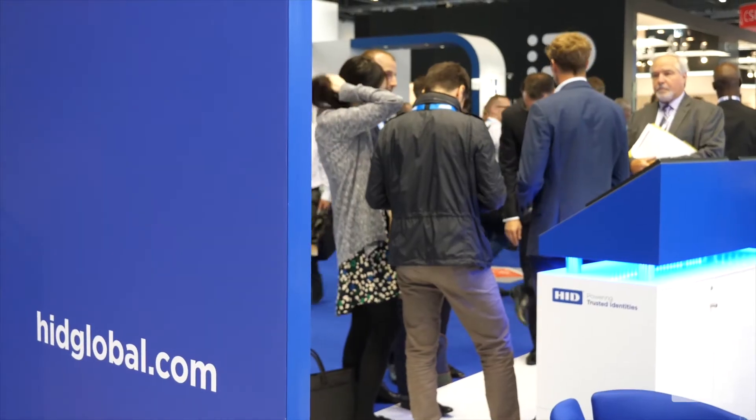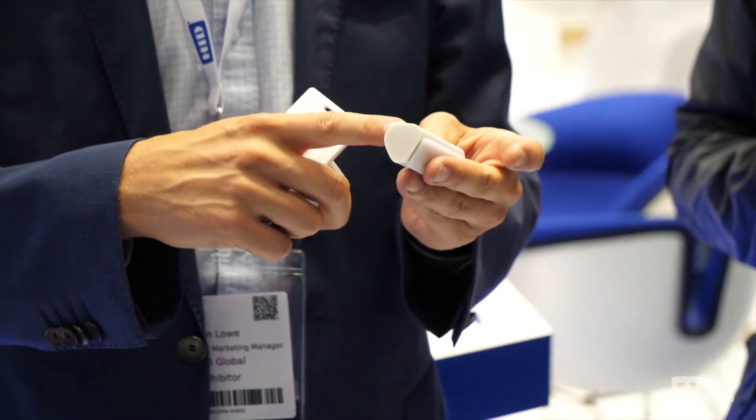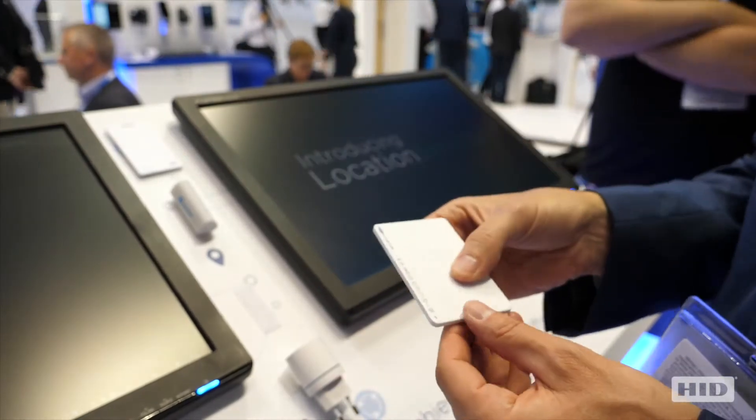There are three core components to location services technology. The first component is a beacon — something that is either worn by somebody or attached to a physical object.